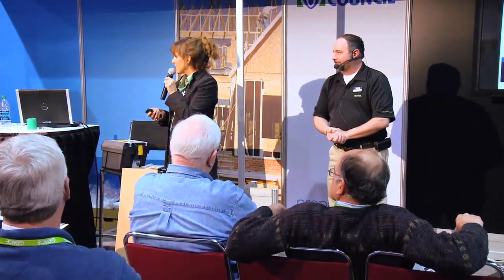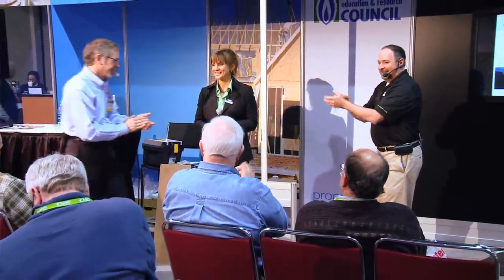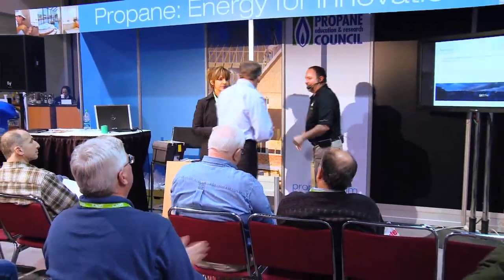That really brings us to the conclusion of the generator portion of this. Tom is going to talk about propane itself a little bit more. And Melody — she is the queen of generators — good friend and great knowledge.